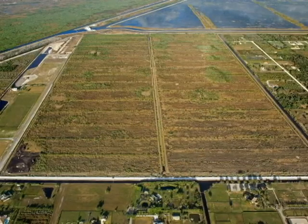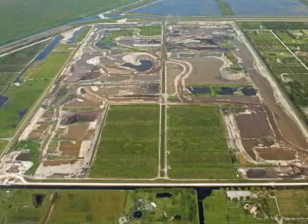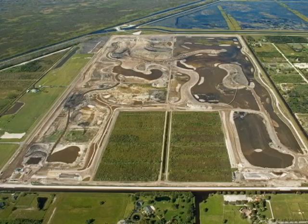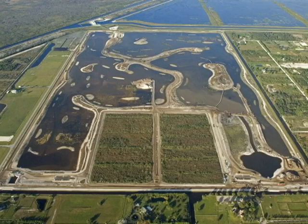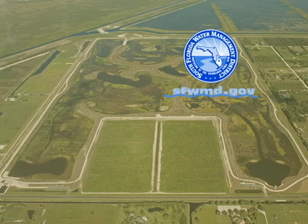The Wellington Environmental Preserve at the Marjory Stoneman Douglas Everglades Habitat, also known as Section 24, is a 365-plus-acre rainwater storage area with nature trails and learning centers. It was built through a partnership between South Florida Water Management District and Wellington.